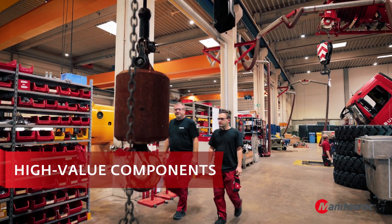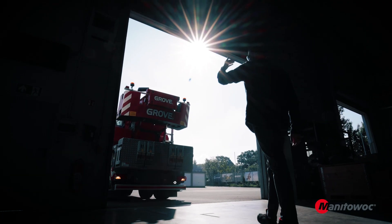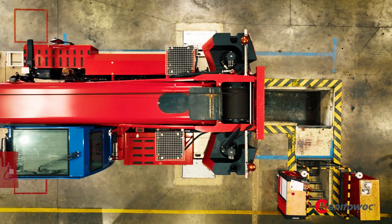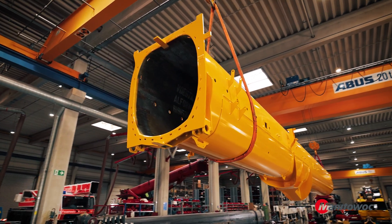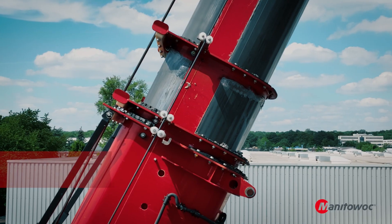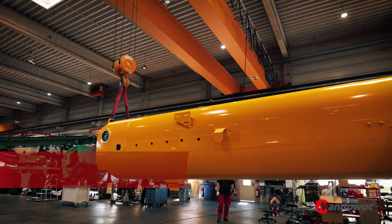Today we'd like to talk about the benefits of the Encore parts and the benefits of the refurbishment program that Manitowoc has for its Grove brands. Encore is what we call our refurbishment program — we have chosen high-value components that are rebuilt to original specs by the original vendors. It's a very attractive proposition because these parts, like telescopic cylinders and derricking cylinders, are big ticket items. We sell them as a remanufactured part with the same warranty as a new part at 25% less than the price of new.